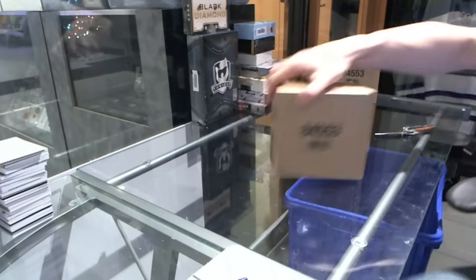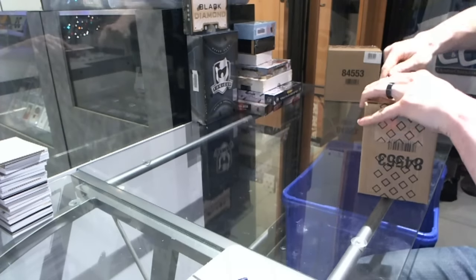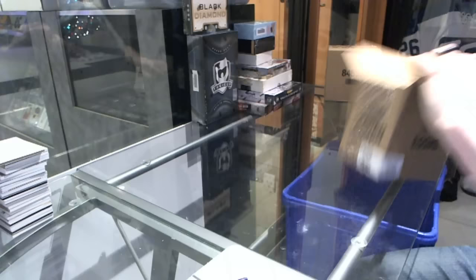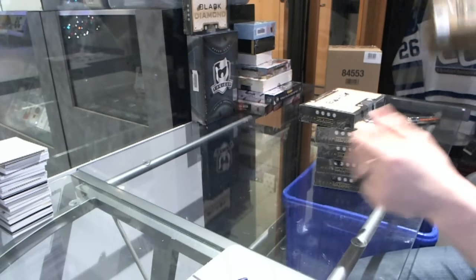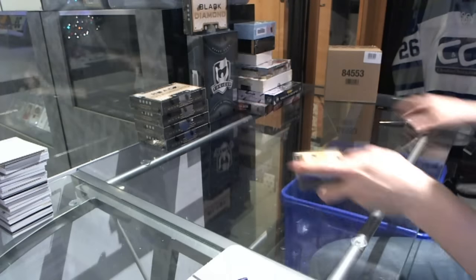Here we go — scenes of your ring, number 55, 21, 15, 16. Upper Deck Black Diamond, five-box case break. Let's do that. Alright, box one.